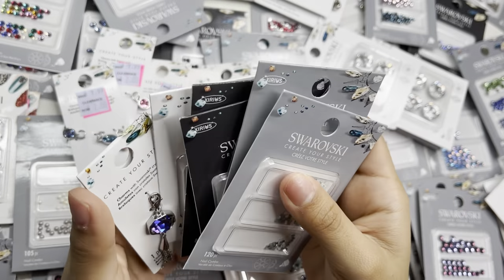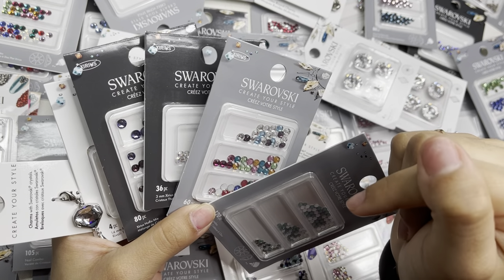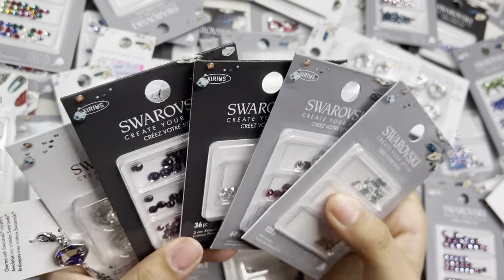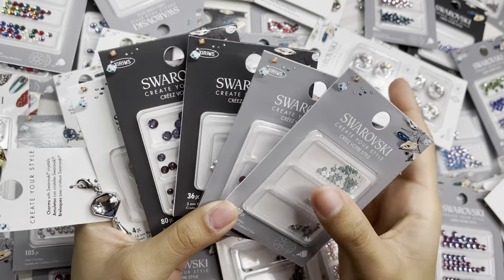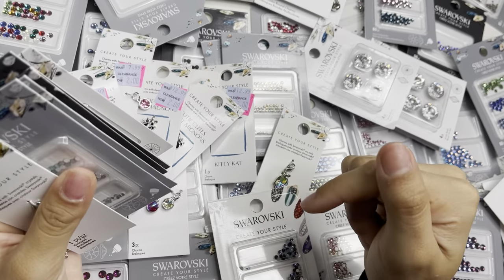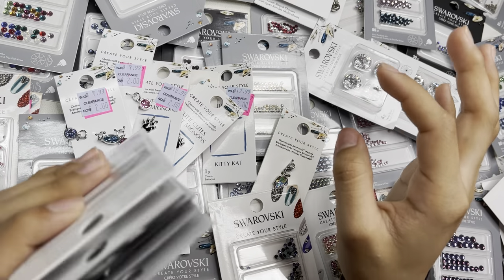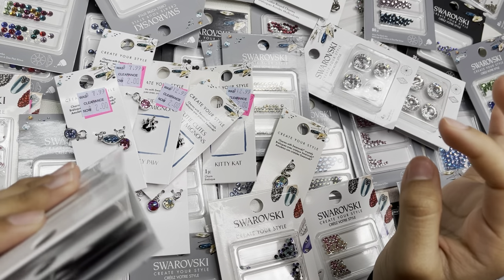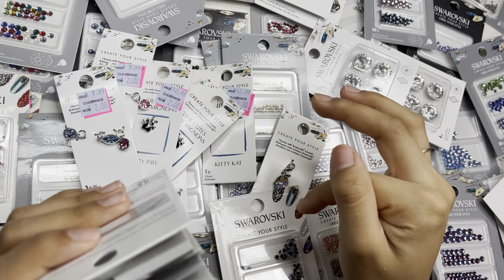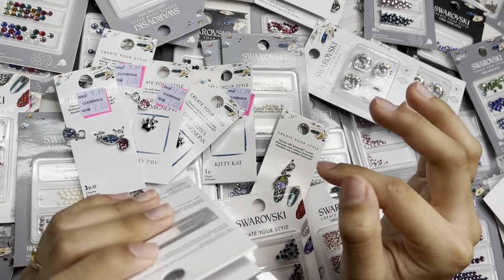I hope you guys enjoy the little prize! I'll link the giveaway rules down in the description — make sure to check them out to enter. Good luck to everybody! Make sure to comment below for an organization video and let me know if you shopped the Swarovski clearance. This is everything I got and everything I paid — let me know in the comments if you think this was worth a steal. Don't forget to subscribe, check out my last video, and I'll see you guys in the next one!